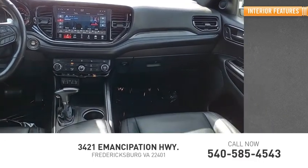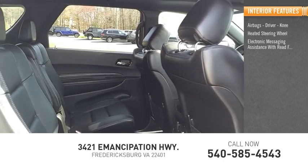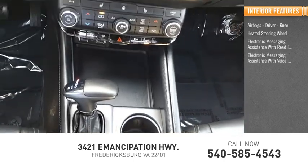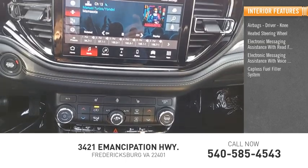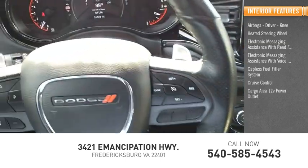Inside you'll find airbags — driver, knee — heated steering wheel, electronic messaging assistance with read function, electronic messaging assistance with voice recognition, capless fuel filler system, cruise control, cargo area 12-volt power outlet.